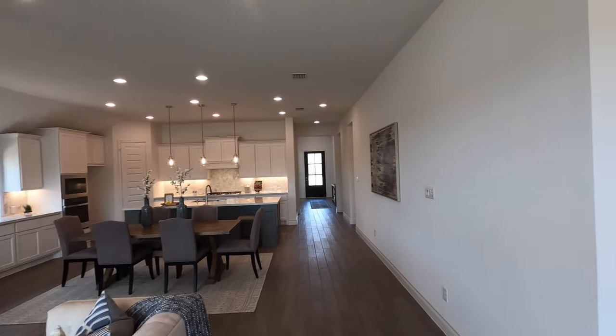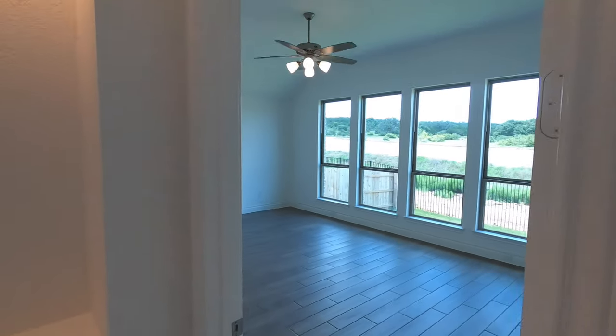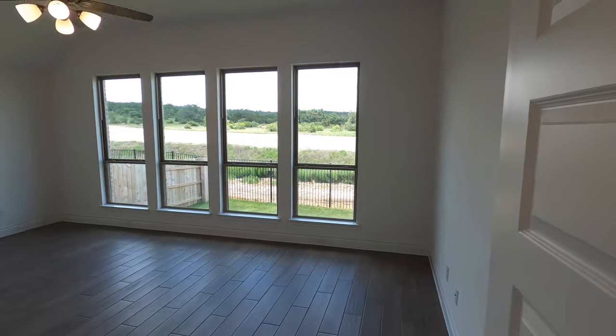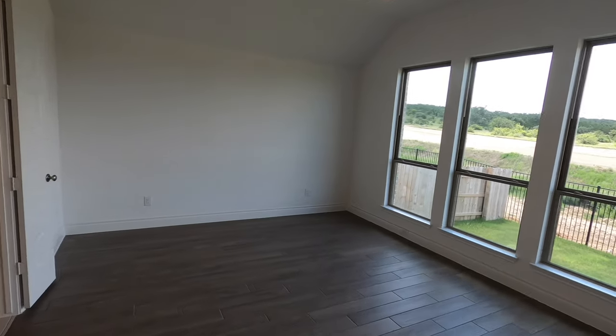Like I said, tall ceilings and plenty of light in this house. Let's go check out the master bedroom — it's really nice. Lots of space in here with very well-done windows and plenty of room for whatever you want to do.